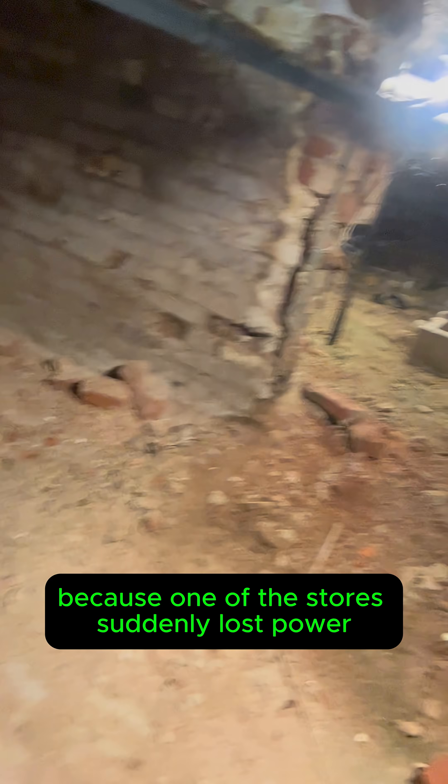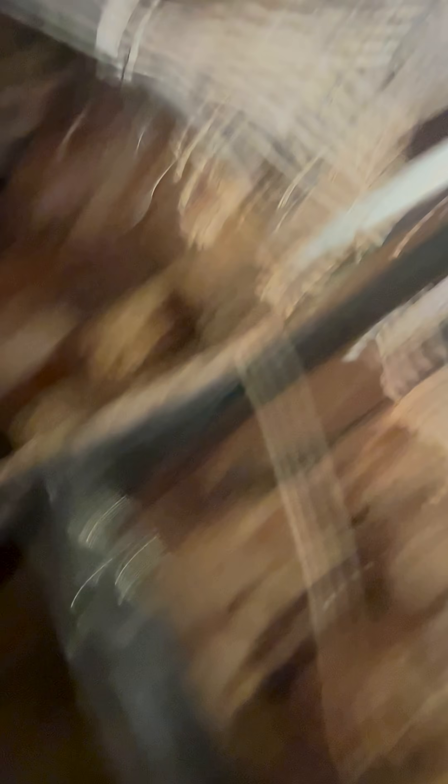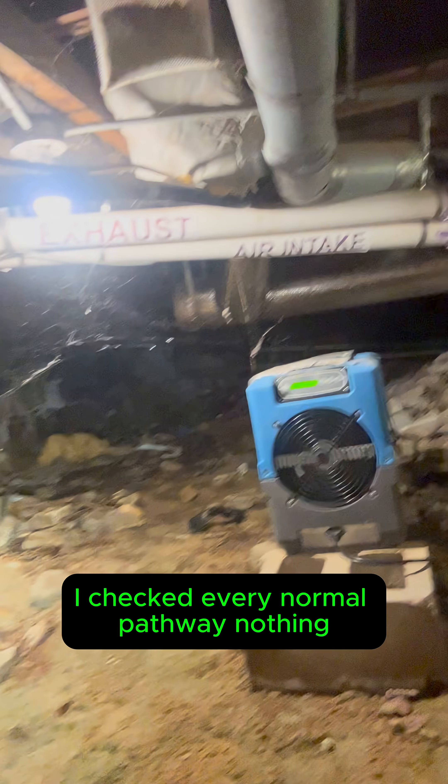One of the stores suddenly lost power on a single wall. No tripped breakers, no bad breakers, and absolutely no sign of where the feed for that wall was supposed to be coming from. I checked every normal pathway. Nothing.